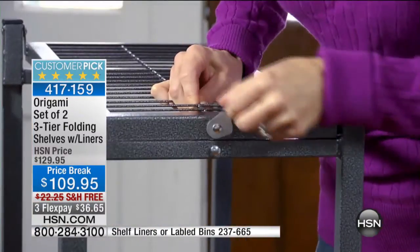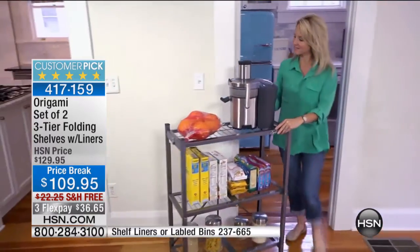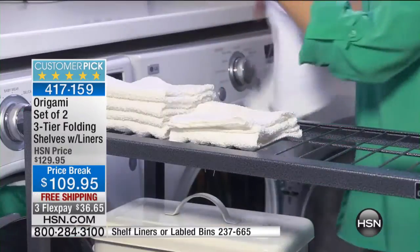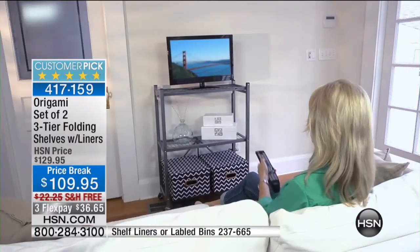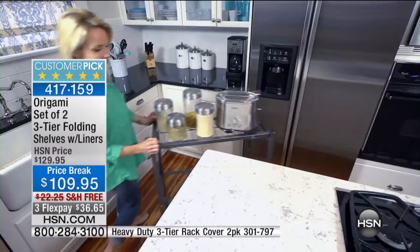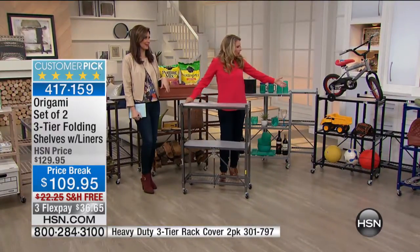Look how easy it is to open and close. When we think about organizing our house, we always do research on what we want, then go to the store to figure out which rack is going to work best for us, then lug it into your car — not with Origami. That eliminates all of that front-end work. This makes getting organized simple. Can you imagine actually having room in your garage for your car?